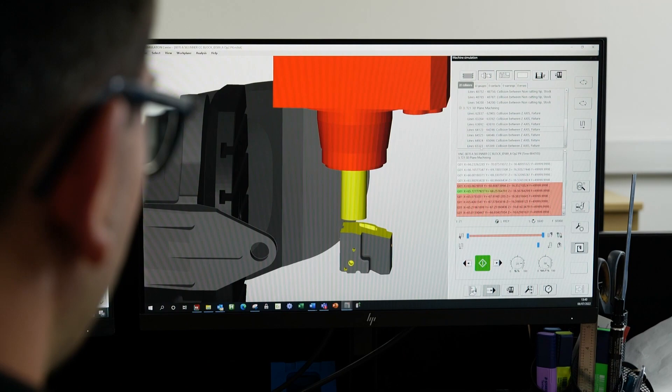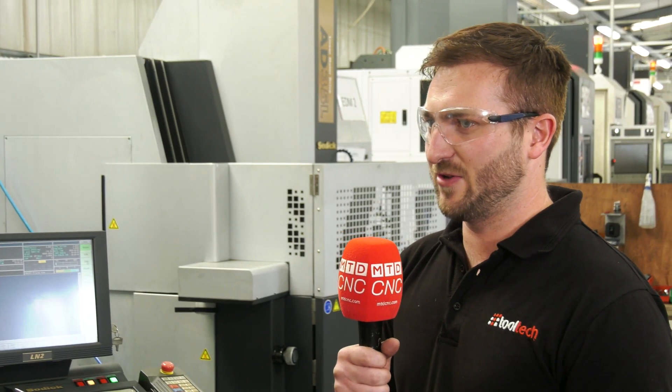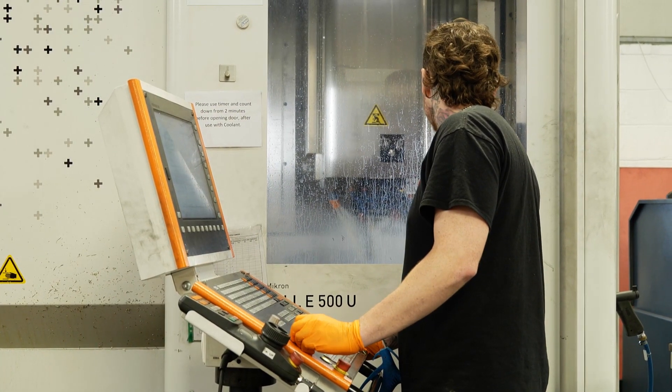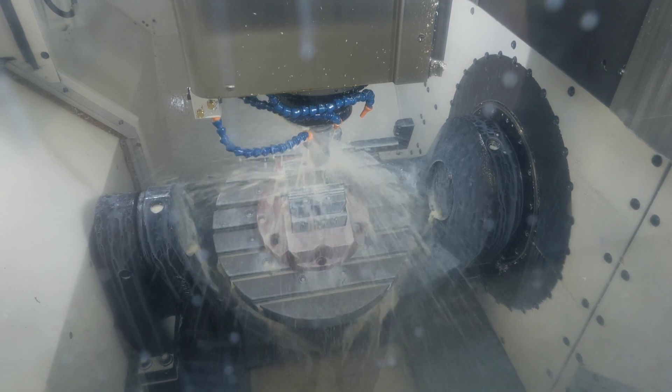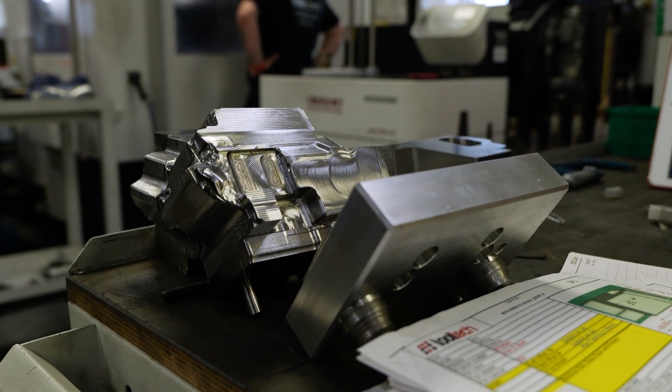What sort of things is it helping you with at the moment and how has it transitioned to your business? It's been really good so far — we've had a lot better surface finish on the jobs, very few collisions now, actually none, and when the job comes off the machine it's a lot easier to deal with and less polishing.